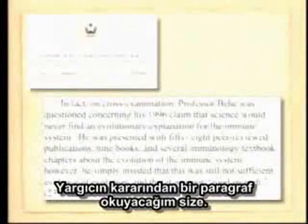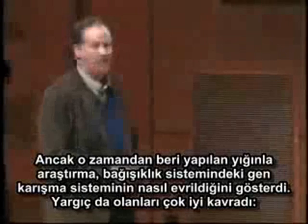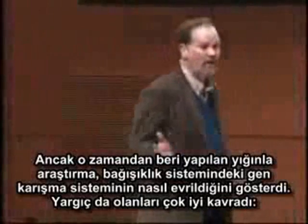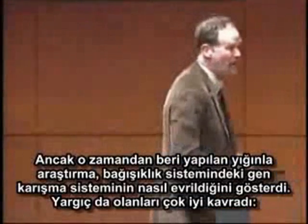The one thing that I haven't shown you — because here I'm just going to read you part of the judge's decision — was a similar demonstration on the evolution of the immune system. And Behe has written, and it's part of Pandas, that Darwinian explanations of the evolution of the immune system are hopeless and doomed to failure. He wrote that about 10 years ago, and it turns out, as I described in my testimony, a flurry of research has shown exactly how the gene-shuffling system in the immune system did evolve.